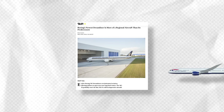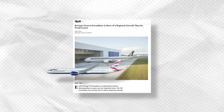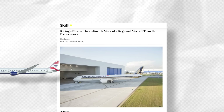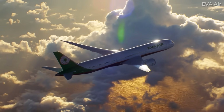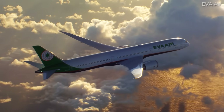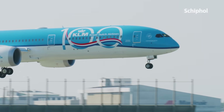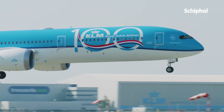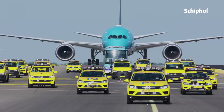On March 29, 2018, the website and media outlet Skift put out an article titled 'Boeing's newest Dreamliner is more of a regional aircraft than its predecessors.' The article asserts that its range, which is lower than its 787-8 and -9 siblings, will limit it to more regional flying. But nearly seven years later, has this been the case? Is Boeing's 787-10 more of a regional aircraft?